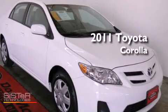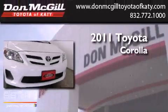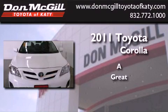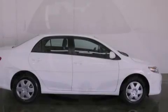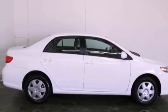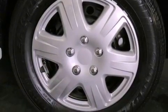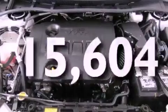This is a certified pre-owned 2011 Toyota Corolla. All of the following features are included: air conditioning, a CD player, an engine immobilizer theft deterrent system, traction control, side curtain airbags, rear seat childproof door locks, and this vehicle has less than 16,000 miles.